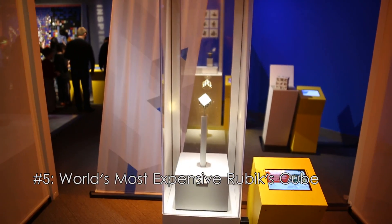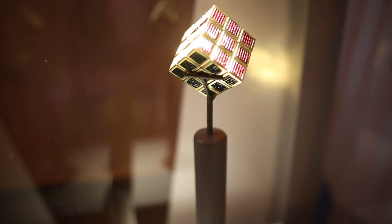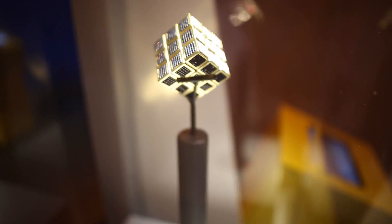Coming in at number 5 is the world's most expensive Rubik's Cube. Created by Diamond Cutters International and valued at $2.5 million, this cube contains 1,350 precious gems including 34 carats of rubies, 34 carats of emeralds, and 22.5 carats of amethyst. It may be worth the most, but it certainly didn't make the top of this list.